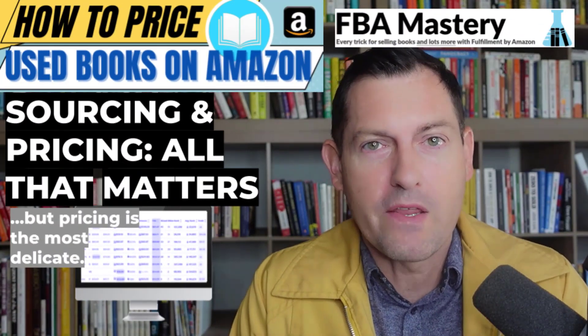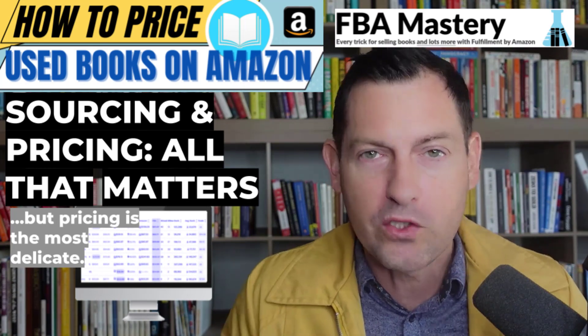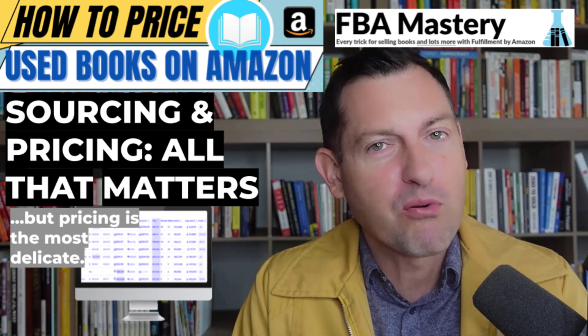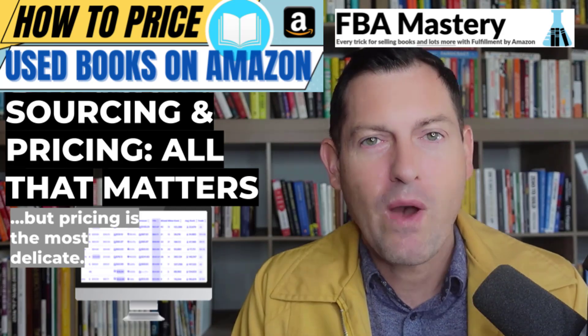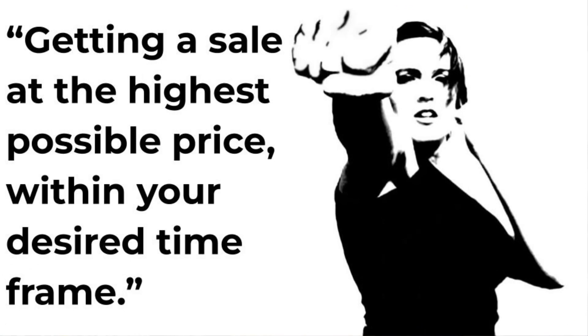Sourcing inventory and pricing and repricing are the only two parts of any Amazon business that truly matter. But of these two, pricing is by far the most delicate. So how do we define what the best price for a book is? Getting a sale at the highest possible price, but also within your desired timeframe.